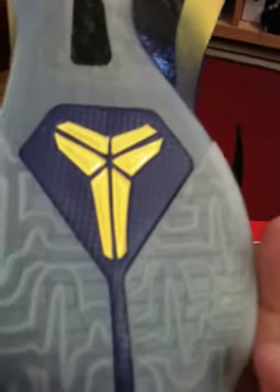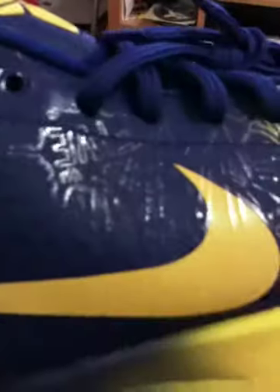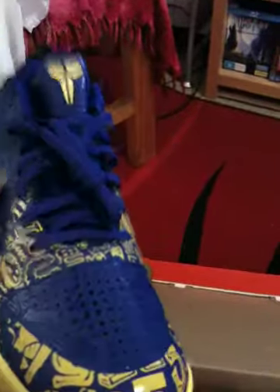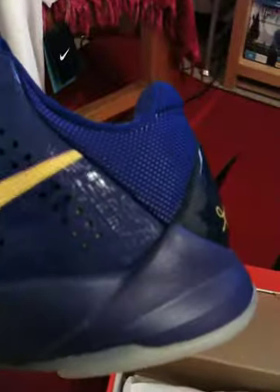In the insole you got the MVP printed inside. Even though I didn't pick up the big stage, all the struggles, sacrifices, and injuries are represented in the shoe. The five rings — really sick looking shoe, especially in person.